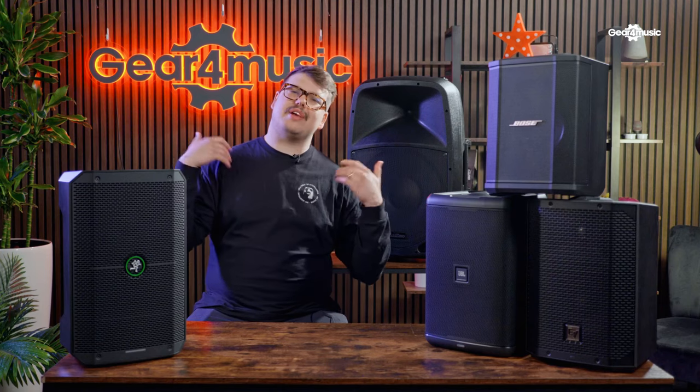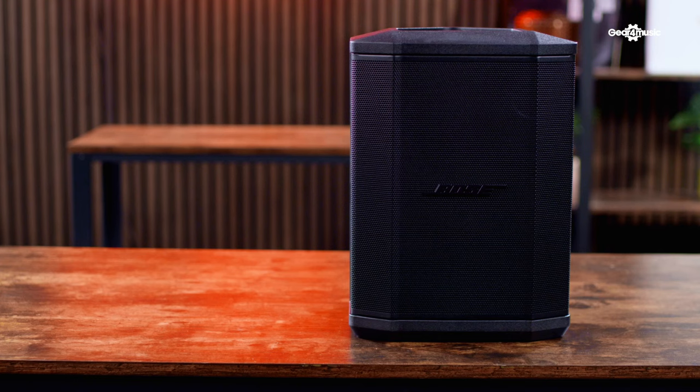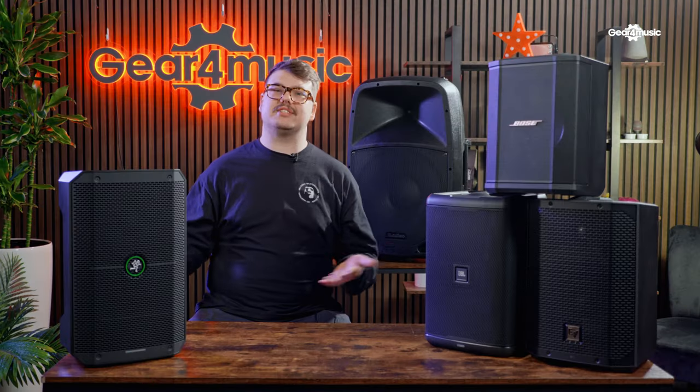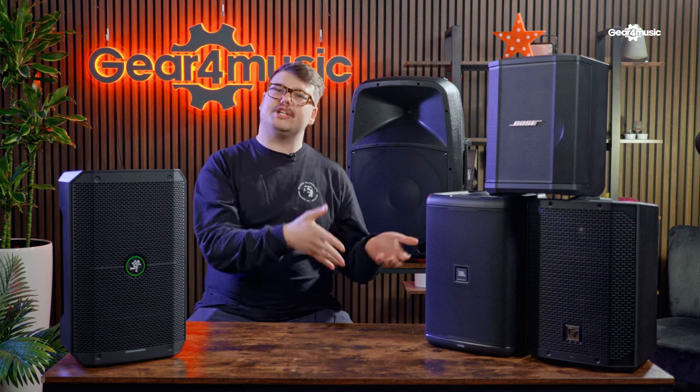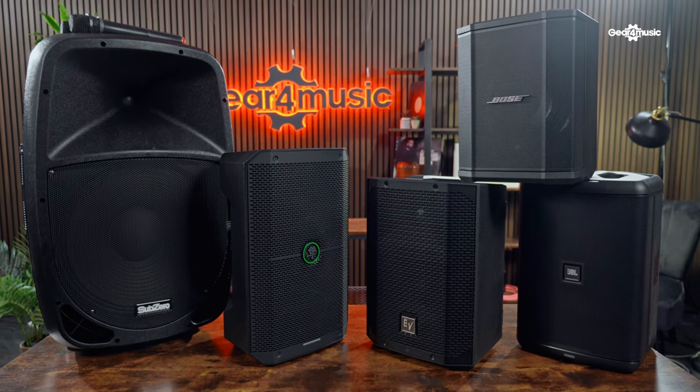Welcome back to the Gear for Music Synth and Tech channel. My name is Theo. Today we are checking out our top five portable battery-powered PA speakers for 2023. This list comprises five of our best sellers, from a more entry-level price range moving on to a more pro-level price range.